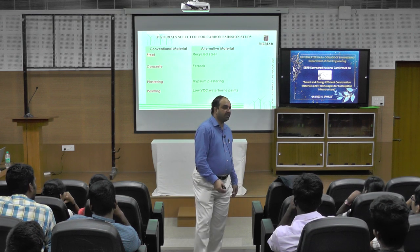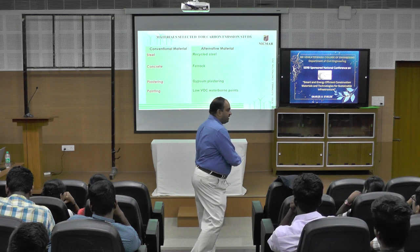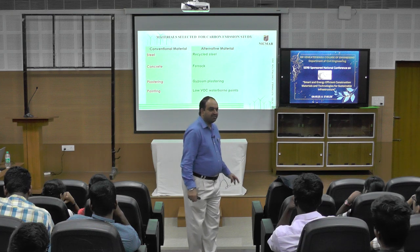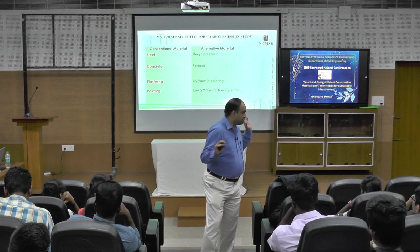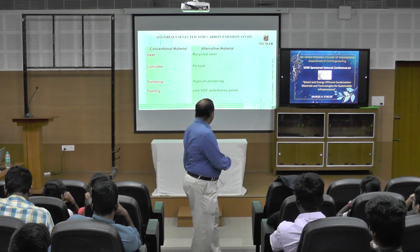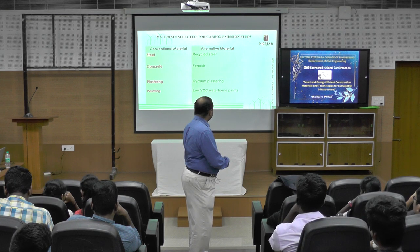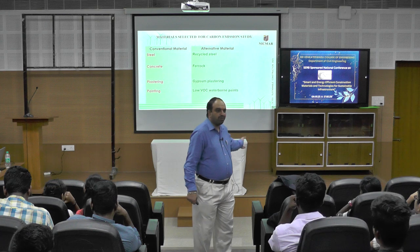We selected common building materials that everybody knows: steel, concrete, plastering, and painting. These are the things contributing most in any kind of structure. We then identified certain alternative materials: recycled steel, ferroc, gypsum plastering, low-VOC water-borne paints.